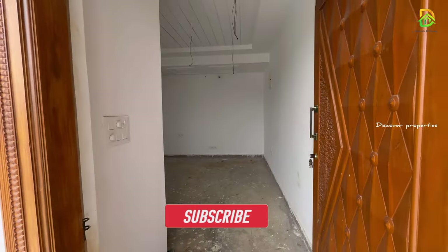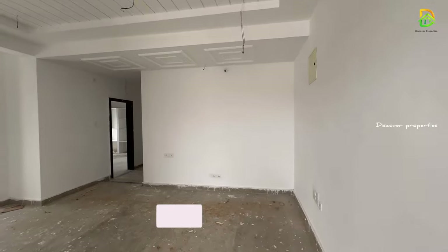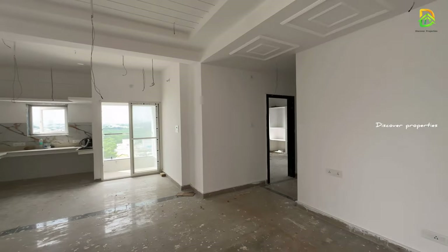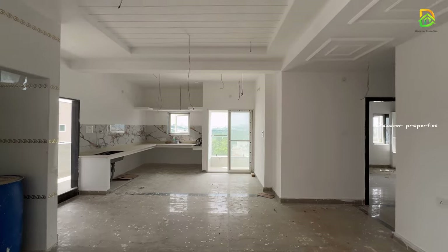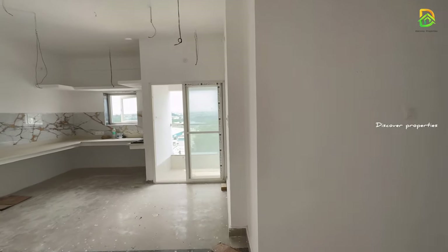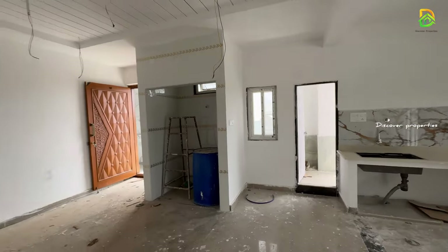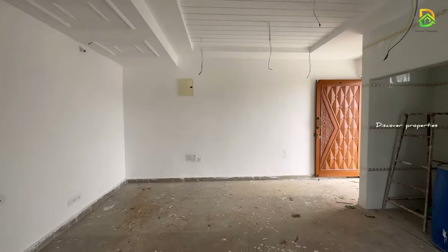We are going to look at the 2BHK and 2.5BHK. We are going to go to the 2BHK east-facing flat. We are going to go to the flat area.